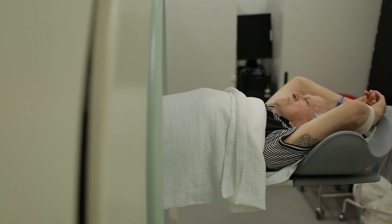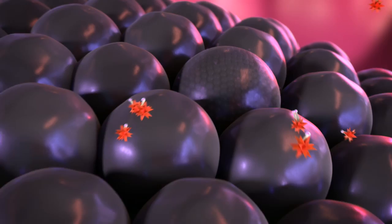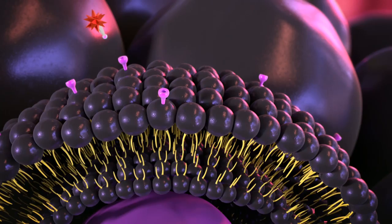The second stage of the process is treatment. This involves attaching a different radioactive atom to the ligand and injecting it into the patient's body. This new radioactive atom, lutetium-177, decays more slowly than gallium-68 and gives off a beta particle which kills the cancer.